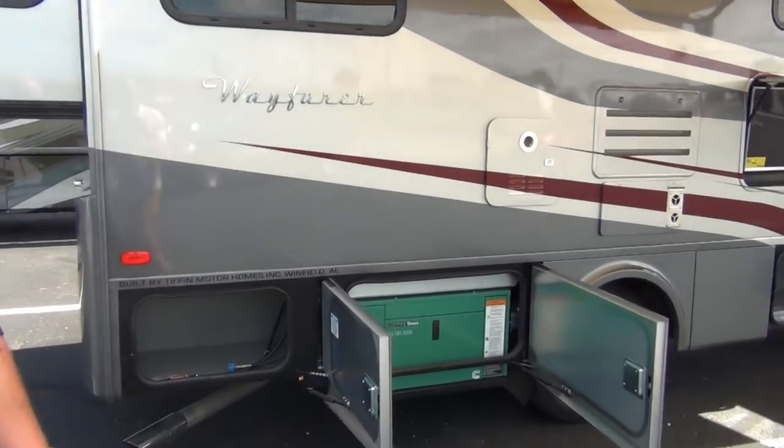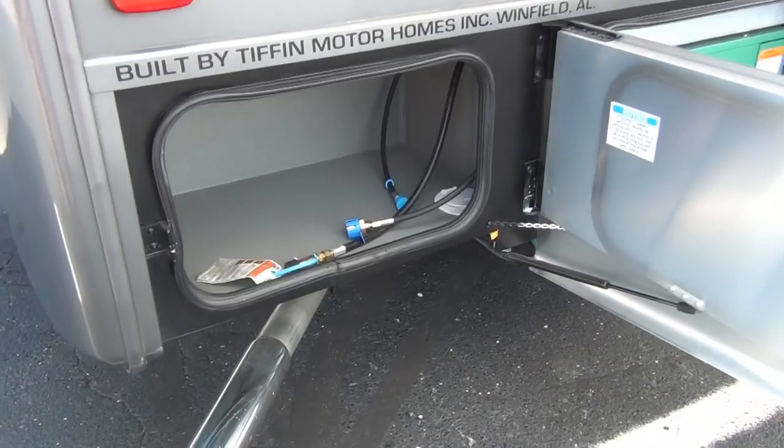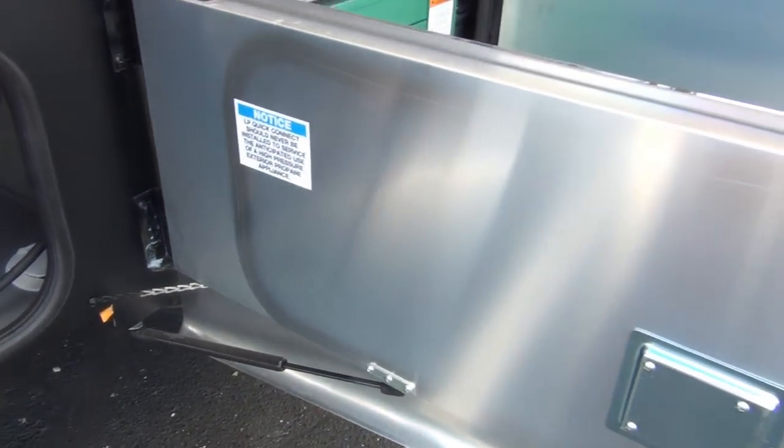You can see they have installed a lot of storage underneath. You can see how well constructed the storage doors are — very durable.